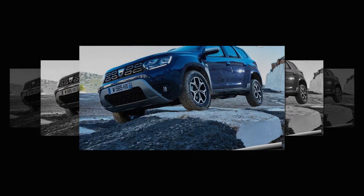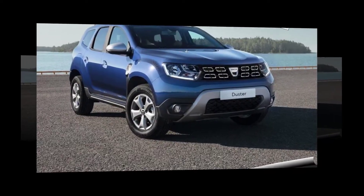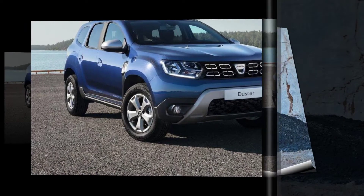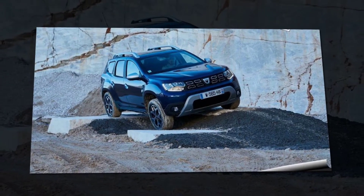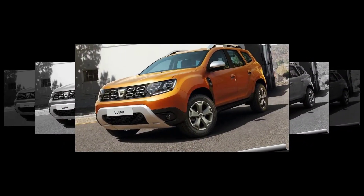This is the new Dacia Duster 2018 — the same but better. That's what Dacia's customers said they wanted in a new Duster, and that's what Renault's big-value Romanian brand has set out to give them. On sale in the UK in summer 2018, and earlier the same year in left-hand drive, the Duster looks very close to the outgoing model.